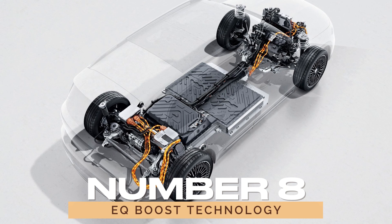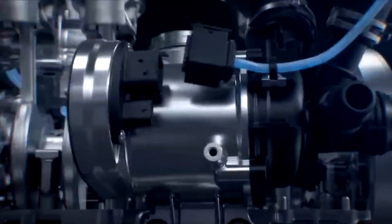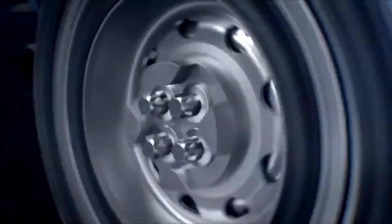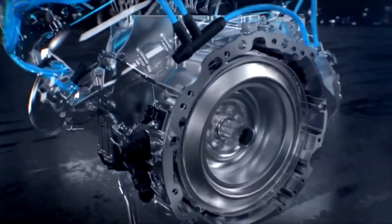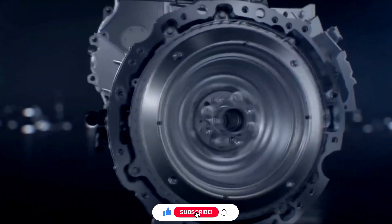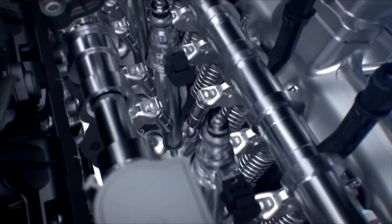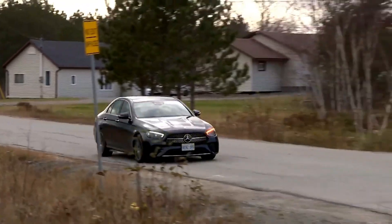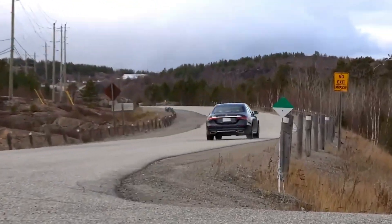8. EQ Boost Technology. EQ Boost is Mercedes-Benz's mild hybrid technology that seamlessly integrates an electric motor with the internal combustion engine. This system provides an extra boost of power when needed, enhances fuel efficiency, and reduces emissions. You'll find EQ Boost technology in models such as the CLS-Class and the E-Class, delivering a smoother and more efficient driving experience.